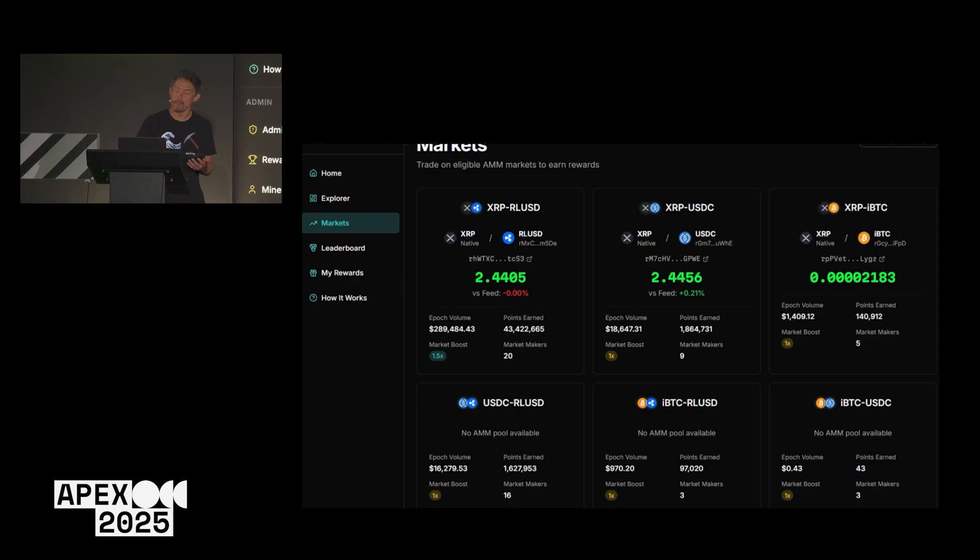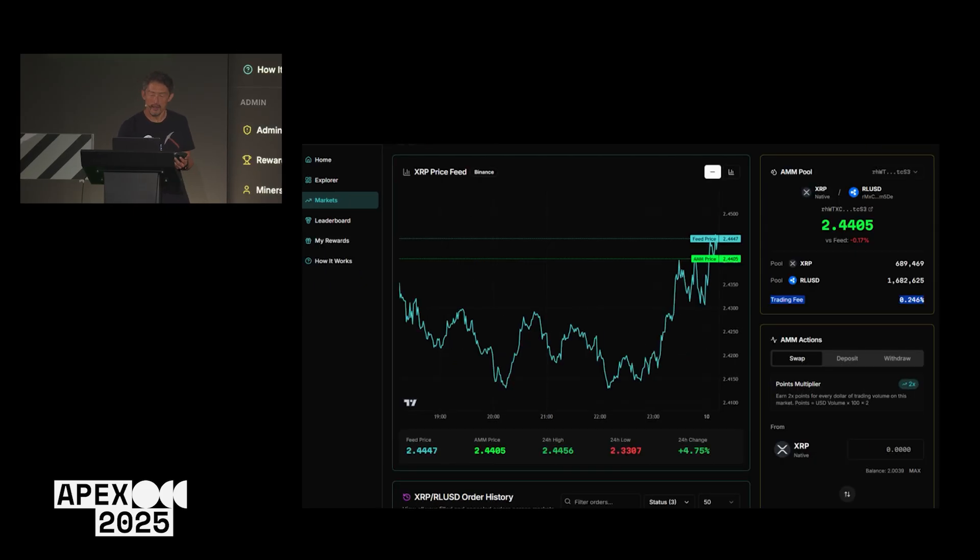Let me show you the AMM part first, then I'll show you how to claim rewards. In the Markets tab, these are individual markets. I'll click Trade, which allows me to do a trade on the AMM. Currently, this is the XRP/ROUC pair on XRPL.